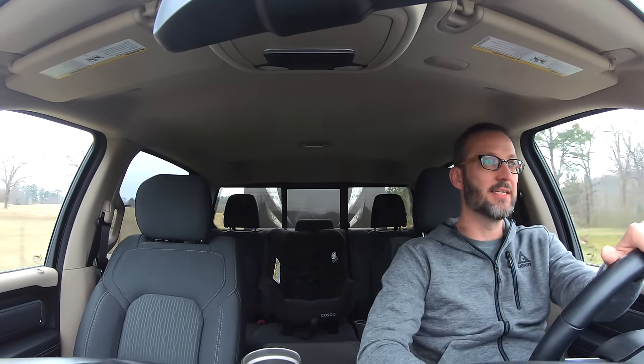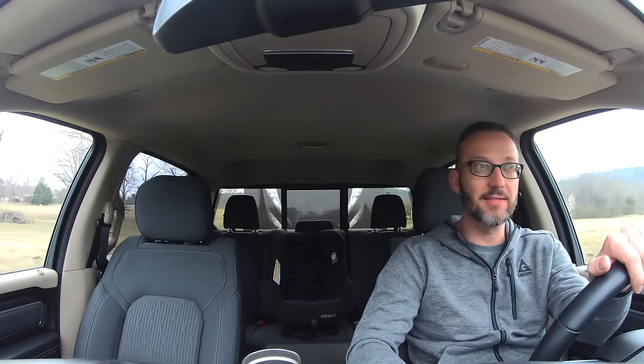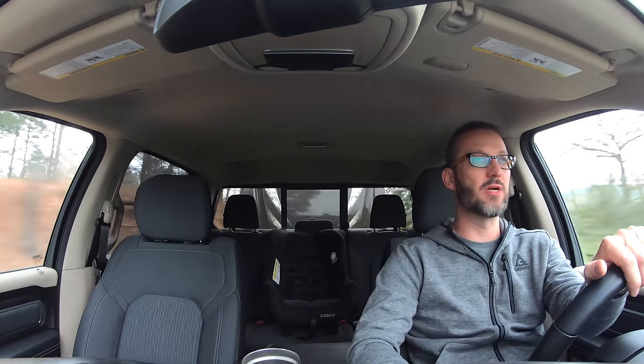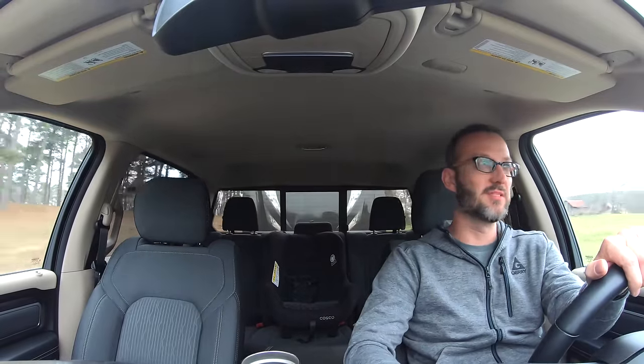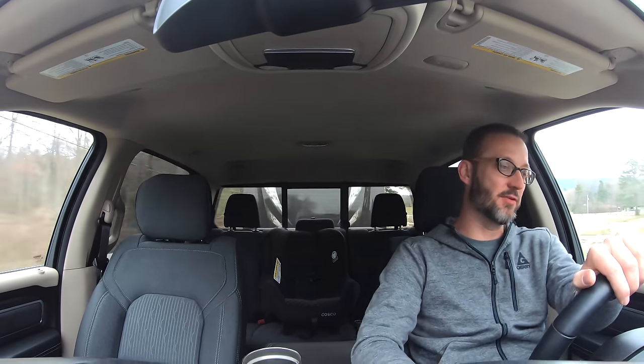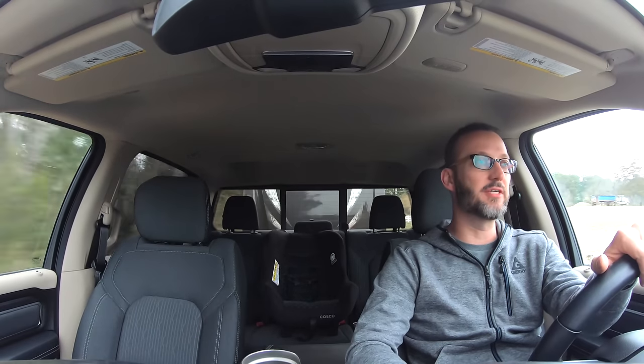The loop I'm taking goes through the Ouachita Mountains, so it'll have some flat and some hills — it should mimic what I'd encounter on the trip out west. I'm going to top off the tank here, set the trip meter, and when we get back I'll hand-calculate the mileage to see what kind of fuel economy I get pulling this trailer.